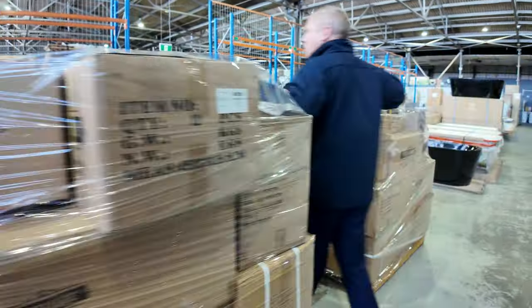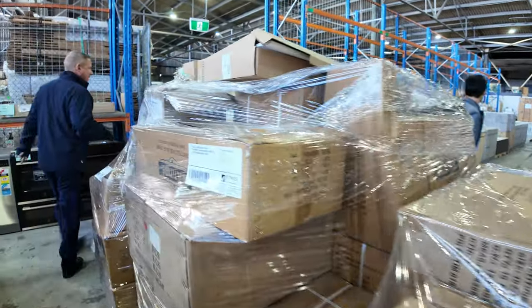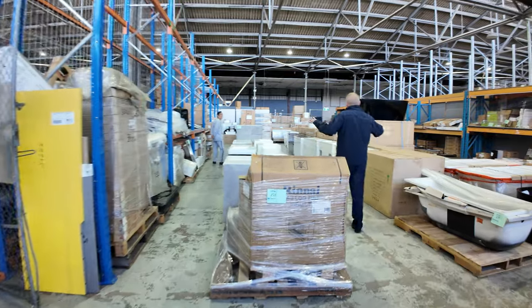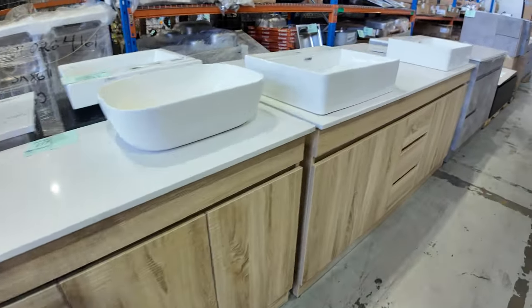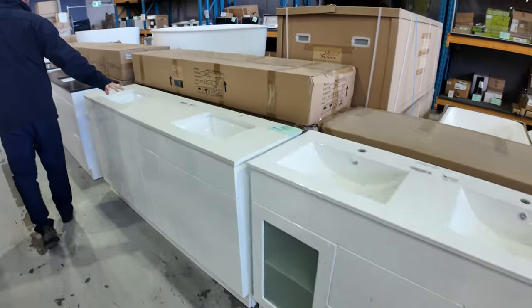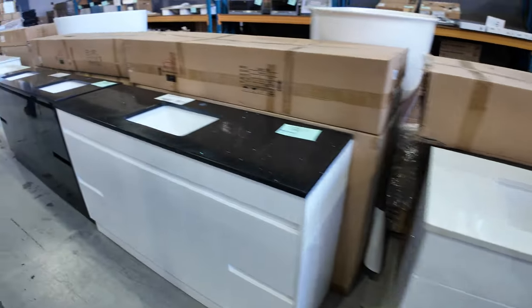There are thousands and thousands of dollars worth of hardware in those unreserved pallets — they'll sell for a fraction of what they're worth tomorrow. Heaps of that stuff. Down through here there are lots of different vanities, both freestanding and wall mounted, all the way up to 1800 wide. Lot 281 is a beautiful unit, and there are a couple of those — really great variety.